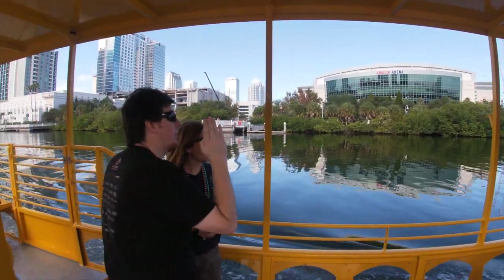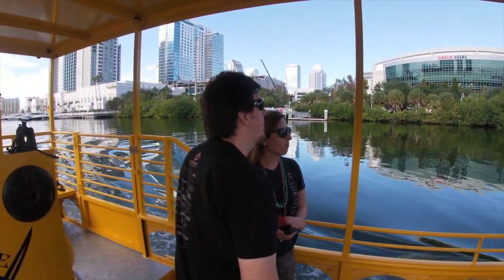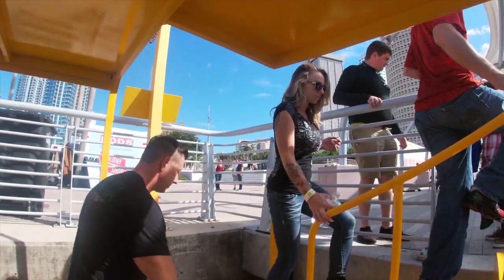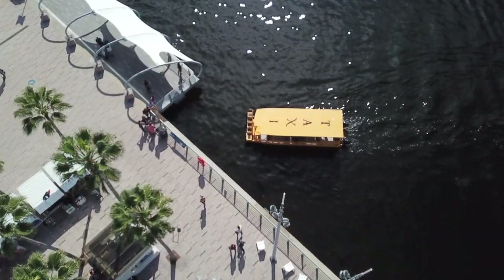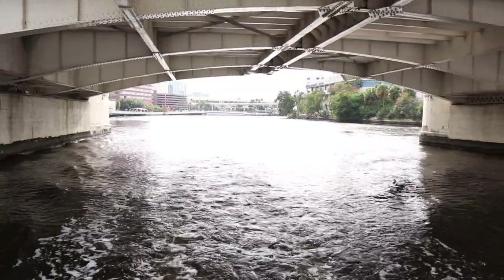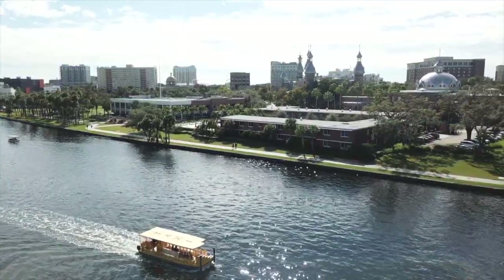A lot of people who just want to get a general overview of the city. We have 15 stops up and down the Hillsborough Bay and the Hillsborough River area, and each one of those stops has something a little bit unique about it. From under Kennedy Boulevard, I do want to direct your attention off to the left-hand side of the boat.